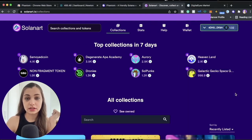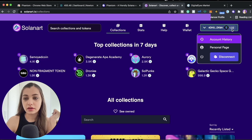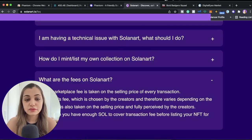Your Solana wallet is now connected to Solana Art. When you click on your wallet, you can also see your wallet balance displayed. When it comes to fees, there will be a 3% marketplace fee taken on the selling price for every transaction, so make sure you have enough SOL to cover the transaction fee.